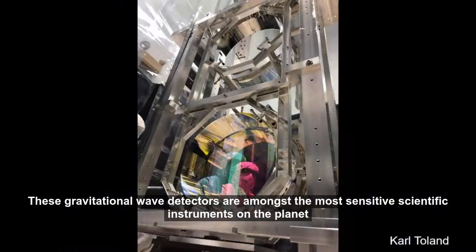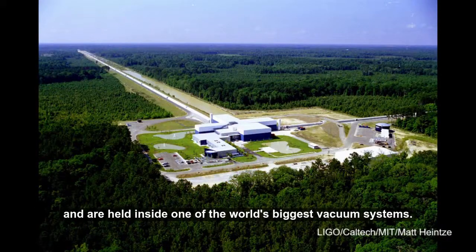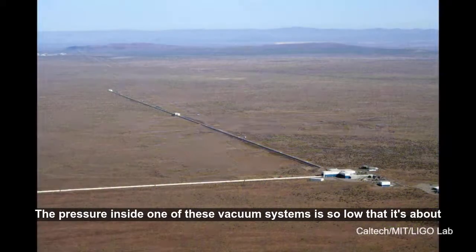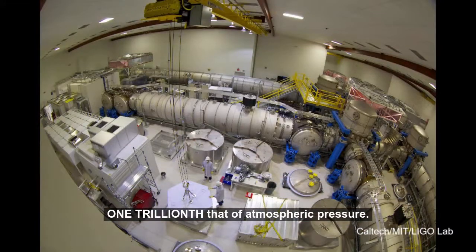These gravitational wave detectors are amongst the most sensitive scientific instruments on the planet and are held inside one of the world's biggest vacuum systems. The pressure inside one of these vacuum systems is so low that it's about one trillionth that of atmospheric pressure.